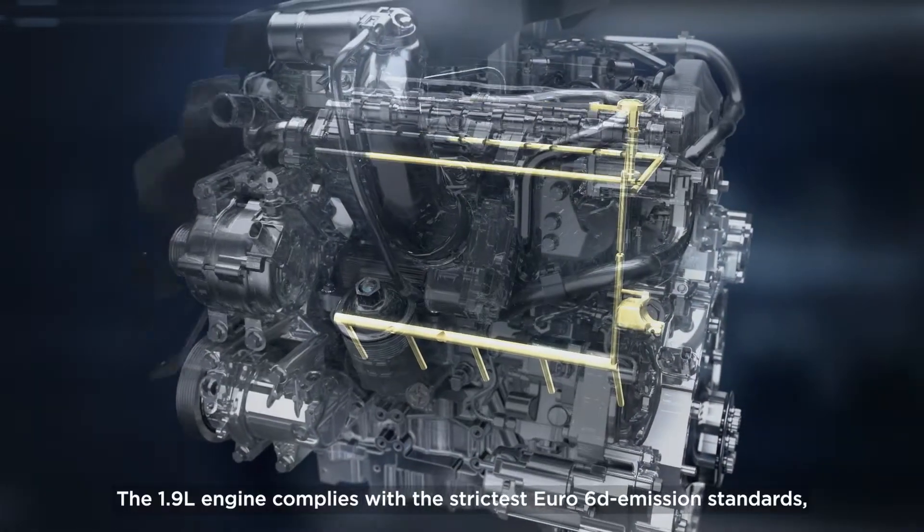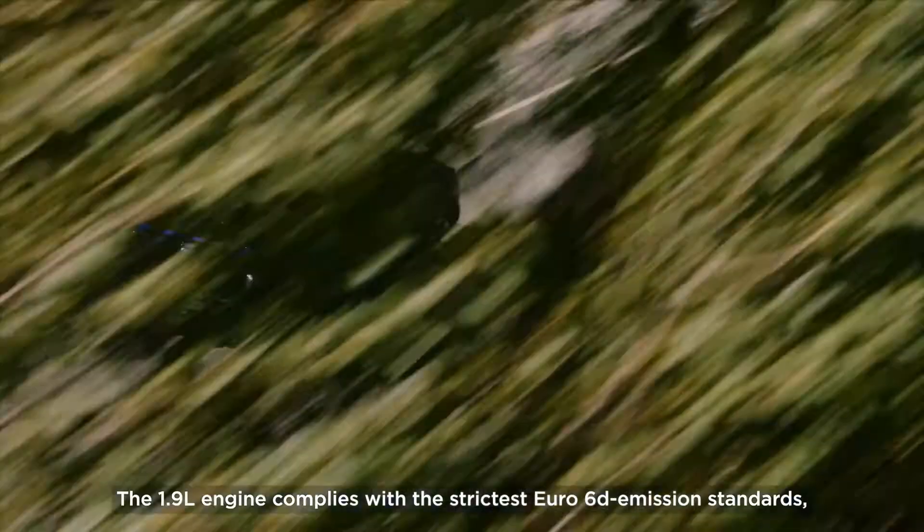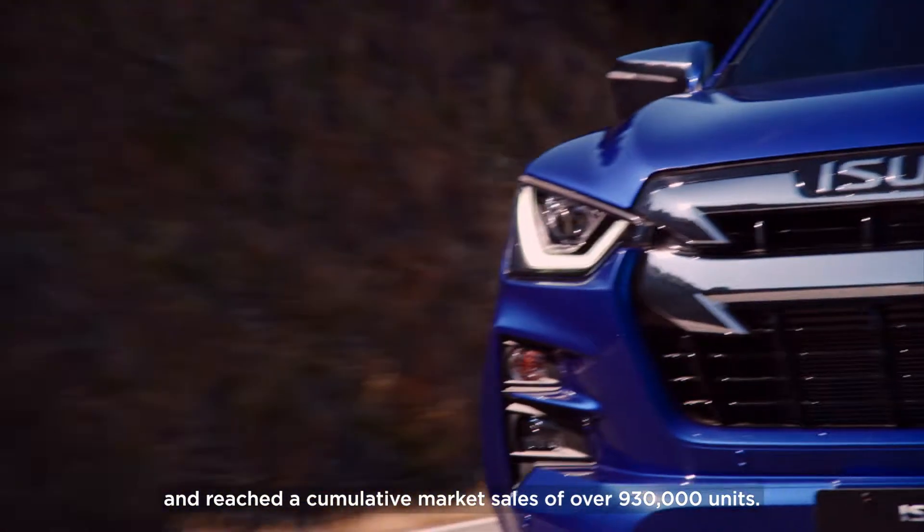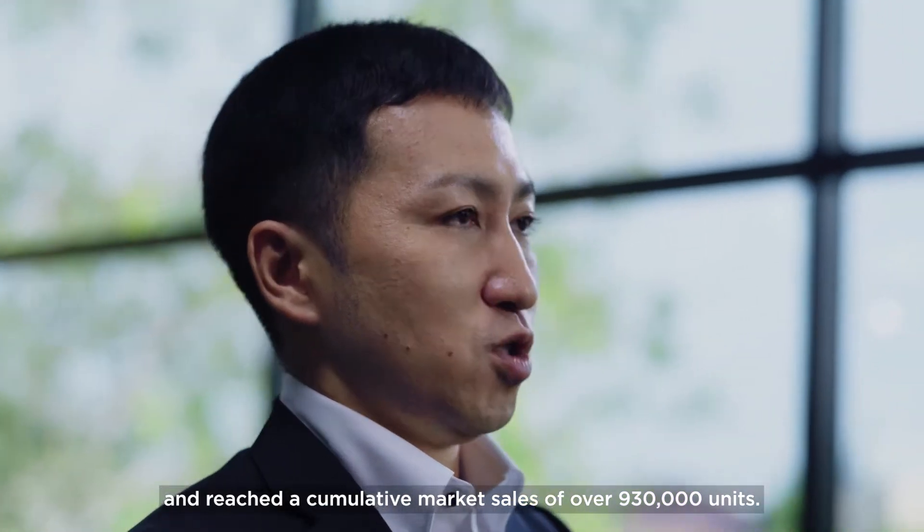The 1.9L engine complies with the strictest Euro 6 emission standards and reached cumulative market sales of over 930,000 units.